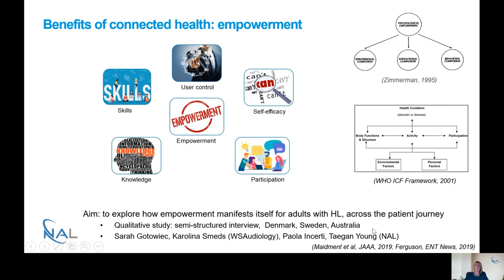I became quite interested in the idea of empowerment from a study we published in 2019 and started reading more about it. We're now doing a study with WSA Audiology — with Sarah Gotovic, Karina Smets, Powell, Shirty, and Tegan Young — to explore how empowerment manifests itself for adults with hearing loss across the whole patient journey. We're using Zimmerman's model of empowerment, and it's really interesting to see how the five key domains of the Empower model reflect a lot of what we've seen in this study and our other remote technology studies. We'll be asking about user control, self-efficacy, participation, and knowledge and skills in a series of interviews in Denmark, Sweden and Australia over the coming months.